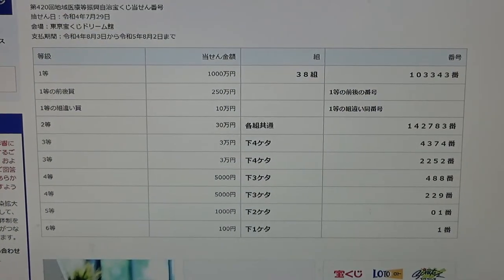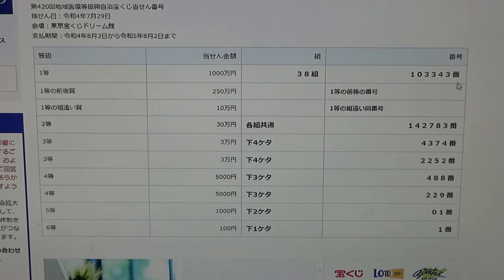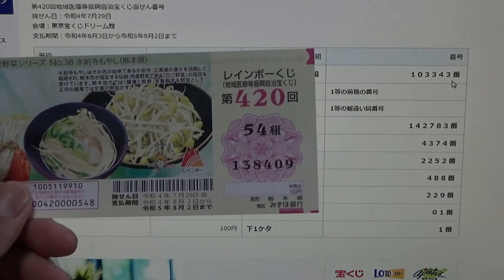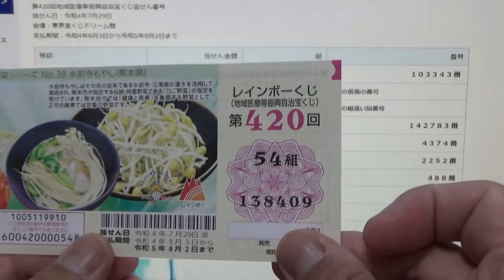To win Ito, the very first prize — Senman En — you must have grouping 38 with these exact numbers in the exact order: 1-0-3-3-4-3. I have 1-3-8-4-0-9. Wrong, no match.